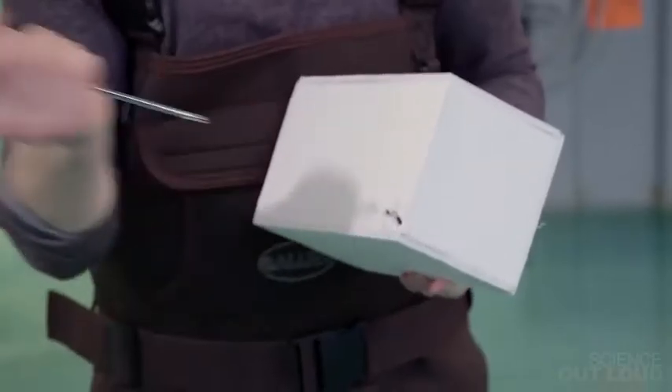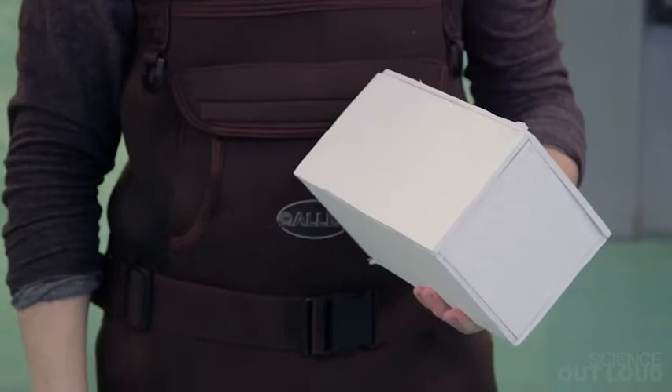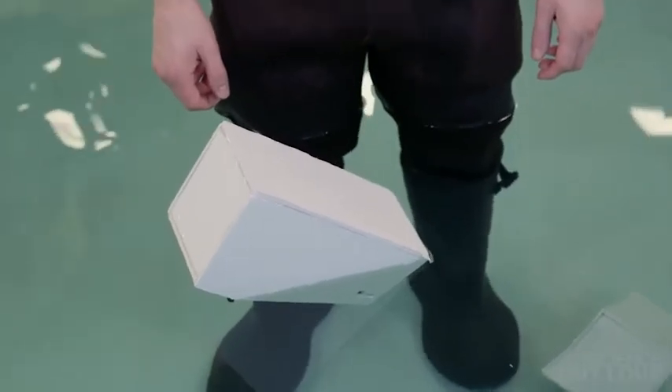If I take this box and just obliterate it in the corner right here and then put it in the water, the weight of the water rushing in will cause the box to sink. If I take this box and do the same thing, it tips over a little bit but it still floats.